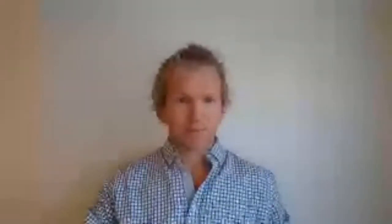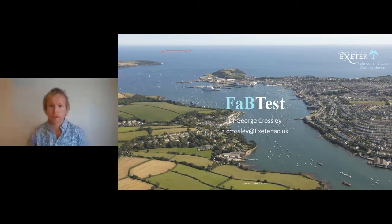Thank you very much Ben. Now let's switch to the second presenter of today, Mr. George Crossley from FabTest — we're going live to the UK. Hi, I'm George Crossley and I manage the Falmouth Bay test site. FabTest is a nursery test site predominantly for testing marine energy converters and component parts of these devices. Over the years we've demonstrated the AMOC wave energy device from Australia and the Marine Power Systems wave energy converter, as well as testing a number of cabling, mooring systems, and components of marine energy devices.